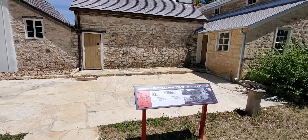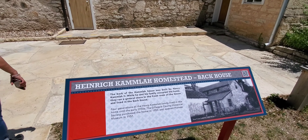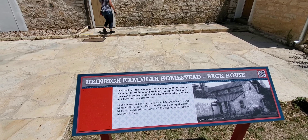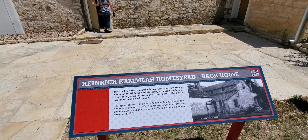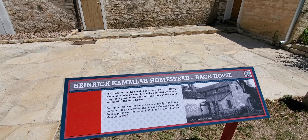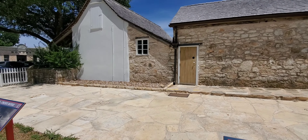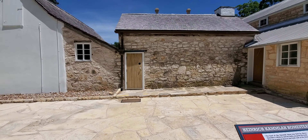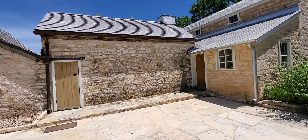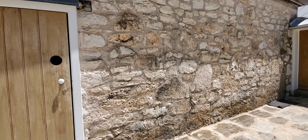There is another home that seems to be built in multiple stages, judging by the way it looks. The fourth-generation Henry Crumman family lived in the home until 1950. The Gillespie County Historical Society purchased the home in 1955 and opened the Pioneer Museum in 1957. It's quite a large home — I guess as the family grew or people got married and moved their spouses in.